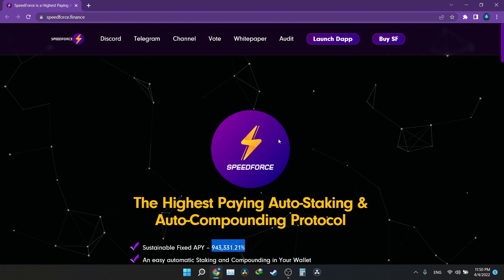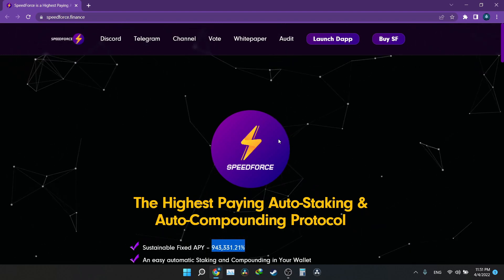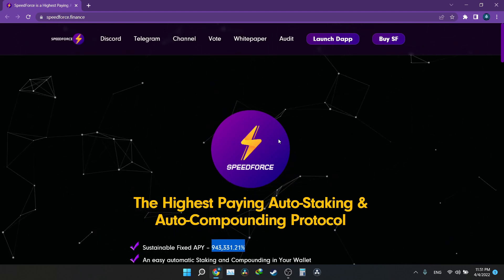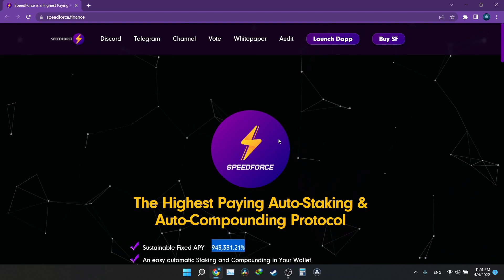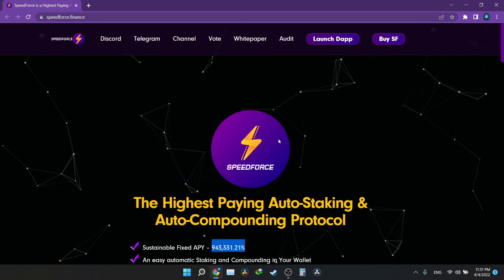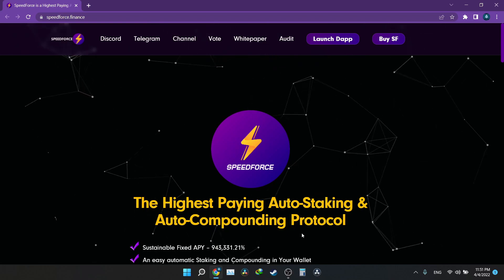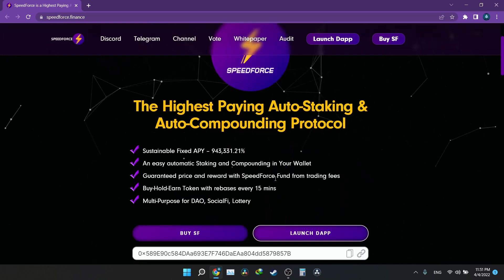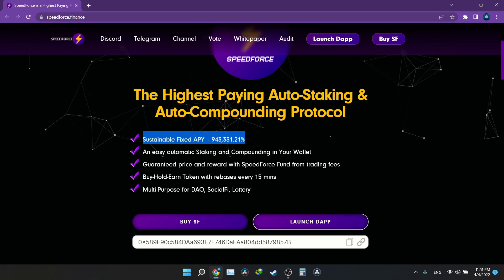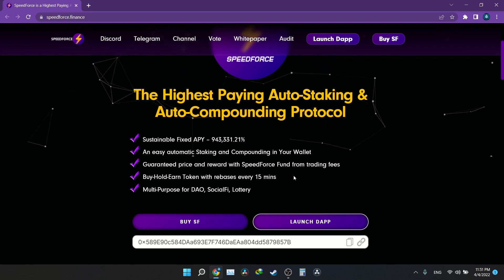In this video I'll be showing you how to buy from a PinkSale pre-sale. As a test I'll be purchasing a small amount of this particular token — just for educational purposes, to teach whoever doesn't know how to buy from a pre-sale. This project has not been listed anywhere yet, so all you can do right now is buy from PinkSale.